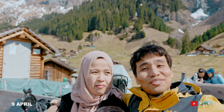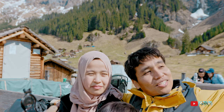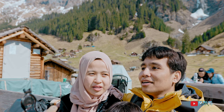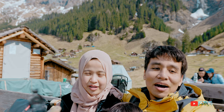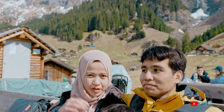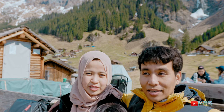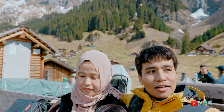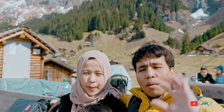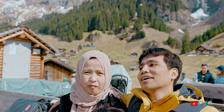Setelah sampai di atas, ternyata air terjunnya masih belum — masih frozen, masih beku. Dan masih ditutupi oleh es. Jadi nggak sebagus yang kita lihat di video ya? Belum sebagus yang kita lihat di video dan di foto di Google — airnya kan banyak gitu. Tapi karena sekarang masih spring, jadi belum bener-bener cair. Tadi sempat ketemu orang di parkiran, mereka bilang masih frozen di atas — kira-kira satu bulan lagi bakal cair. Orang Swiss ini.